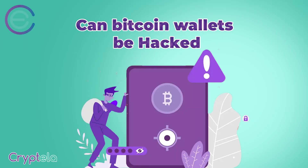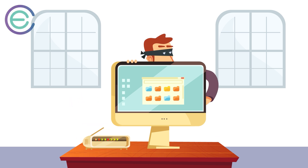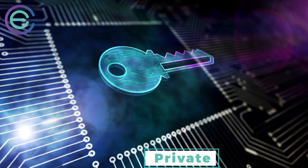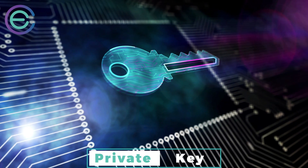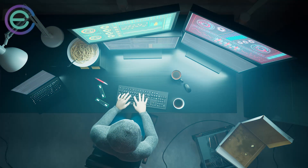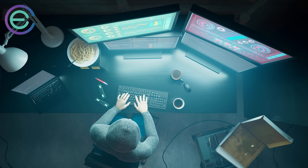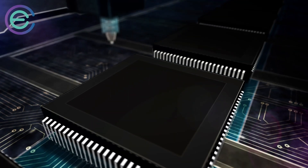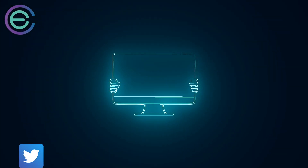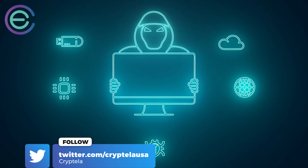Can Bitcoin wallets be hacked? You may be worried about Bitcoin wallets being hacked or stolen, but that's unlikely. Each Bitcoin wallet has a private key associated with it, which allows you to access your funds on a particular wallet. If someone were to get a hold of your private key, they would be able to gain access to your wallet. Luckily, no one can do that without having your private key. To prevent loss or theft, store yours in a secure location away from any potential threats.